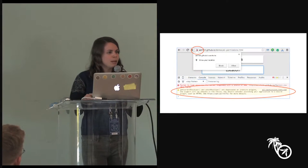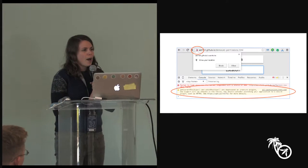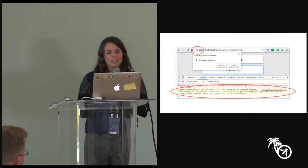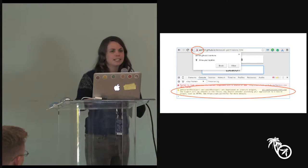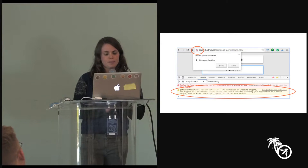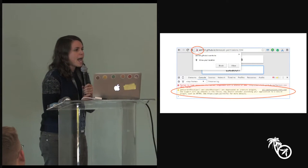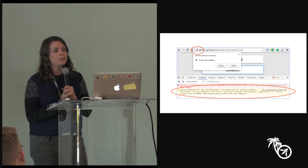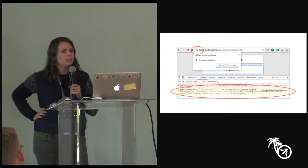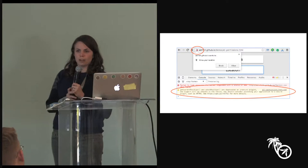HTTPS everywhere is also something modern browsers are pushing for. This is a screenshot of Chrome in a slightly experimental configuration, and there are two things I want to highlight. The first is this deprecation message in the console — an insecure HTTP site trying to access the geolocation API. This message says that in the future Chrome won't allow this, because geolocation is too powerful to fall into the hands of any network attacker. It should only be available to the site the user actually thinks they're visiting.